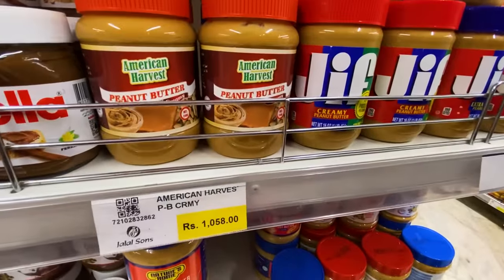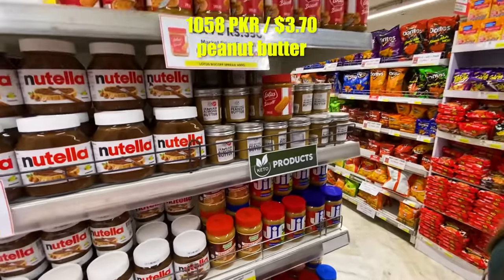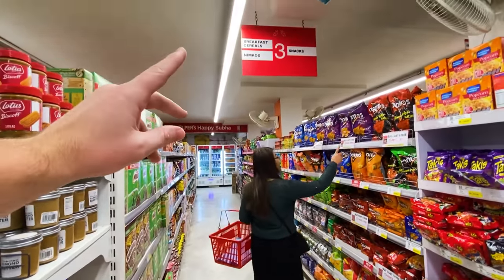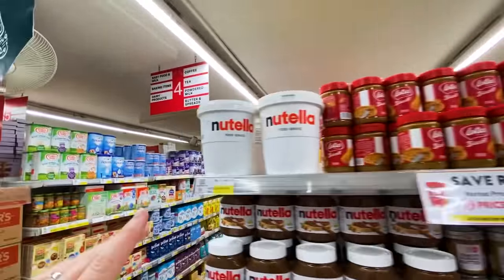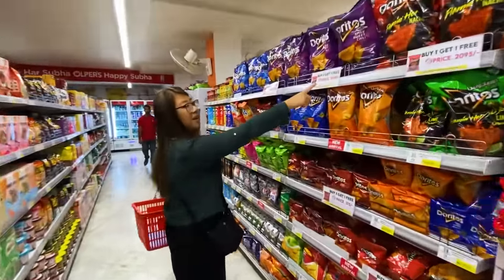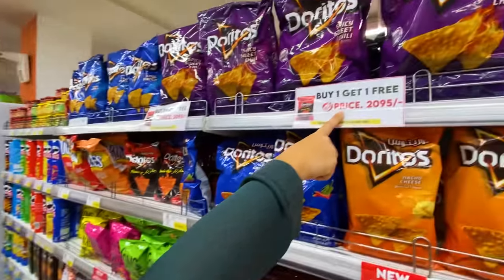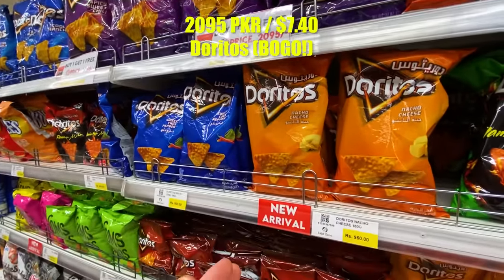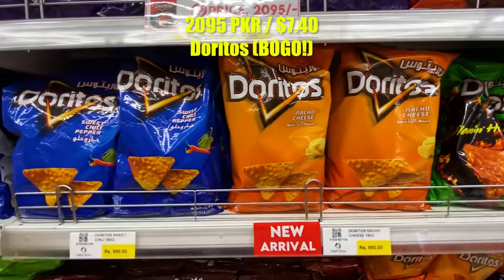So far it's a pretty typical grocery store experience — aisles with fluorescent lights and signs up top telling you what's in each aisle. Pretty standard. And it's pretty busy for 3 p.m. during Ramadan. Oh, one free Doritos — don't mind if I do.